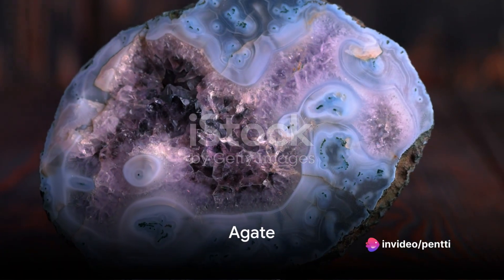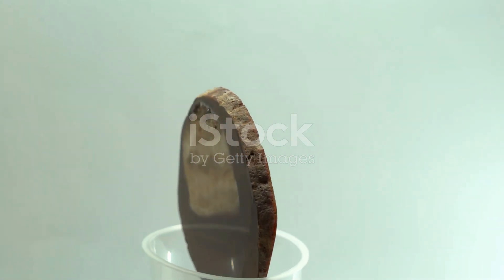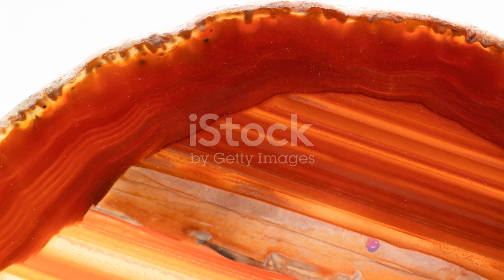Agate, with its translucence, captivates the eye, drawing you into its depth. It's a microcrystalline variety of quartz, and its beauty lies in its layers. The intricate bands of color that circle the stone are its defining characteristic.